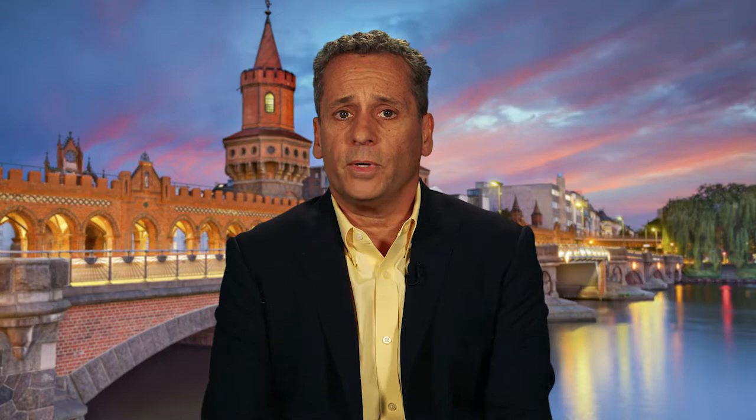Dosing of recombinant Factor 8 single chain based on clinical bleeding phenotype results in low bleeding rates in pediatric patients treated with prophylaxis two or three times weekly. However, differences in ABR and ASBR suggest children receiving greater than 30 IU per kilogram are more protected from traumatic bleeding than those receiving less than 30 IU per kilogram. As pediatric patients are a very active population, the authors suggest that a starting dose of 30 to 50 IU per kilogram two or three times weekly might be more appropriate.